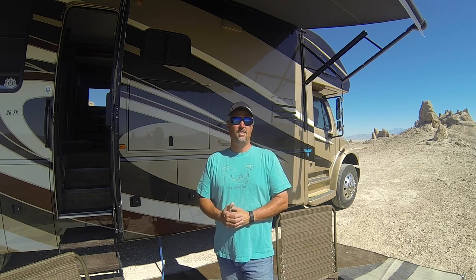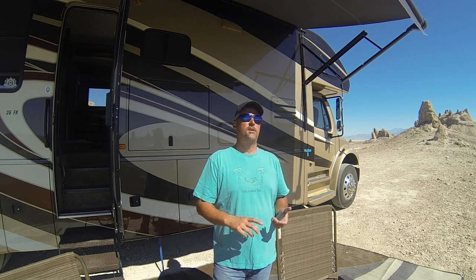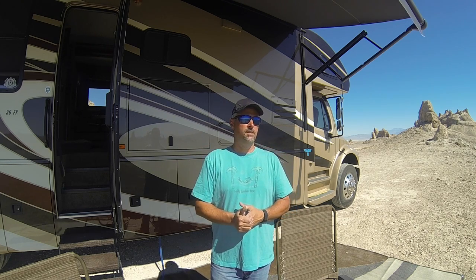We prefer to boondock — that's our preferred method of camping, which is what we're doing right now. We're out here at the Trona Pinnacles in California. I would consider us to be relatively light users of power. We charge our laptops, we may watch a movie at night, may watch some sports on the outside TV — so we may run the TV for two to four hours on a given day, but then we may go days without turning on the TV.